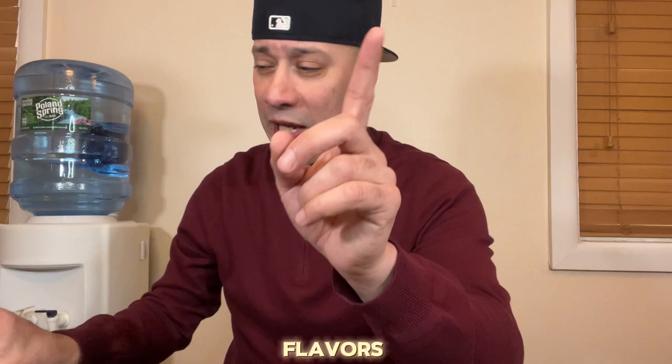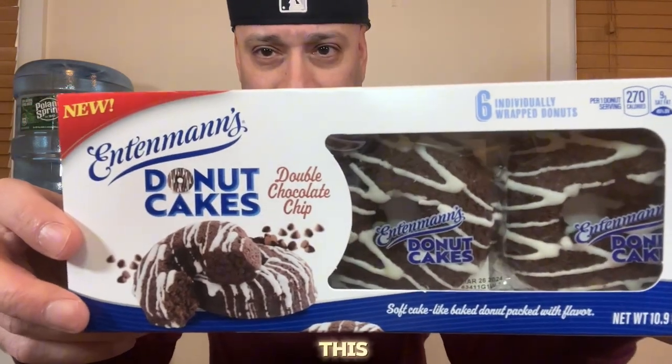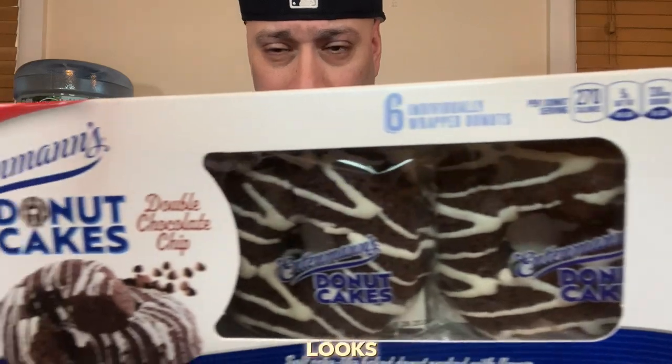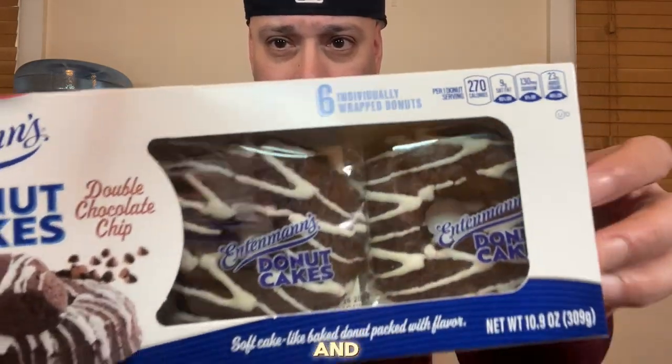But I got the two flavors — that's the cinnamon sugar and this is the double chocolate chip. So far, as far as appearance, it looks really good. These look like they have some kind of frosting on them and they should have chocolate chips, so I'm really interested in these.